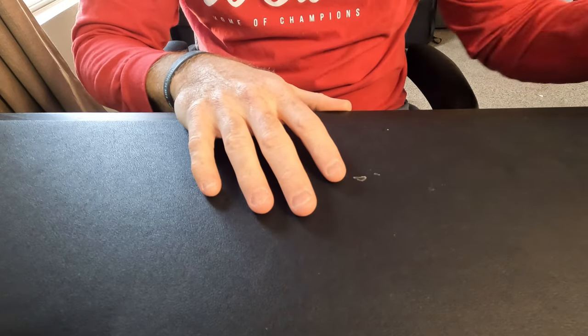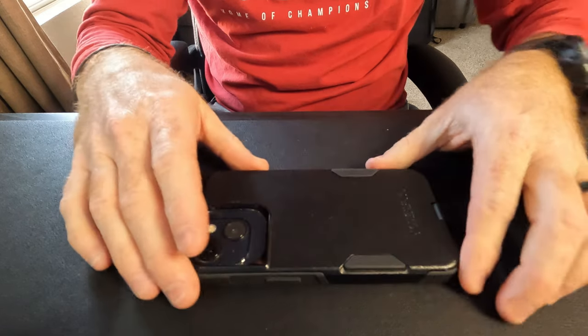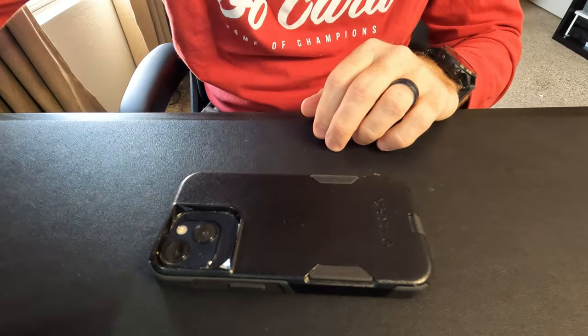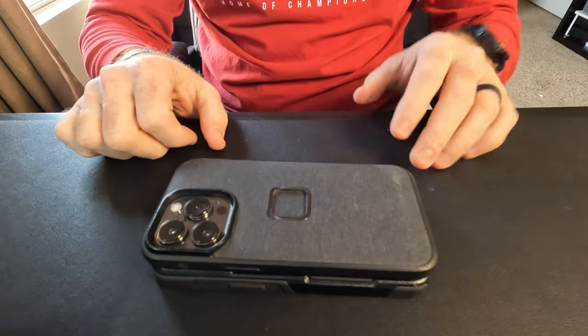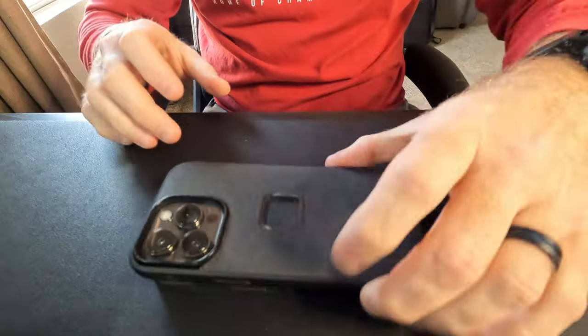We'll start with communication. I carry two cell phones — two Apple iPhones. One is in an OtterBox case, the other is in a Peak Designs case. These two phones go with me everywhere; one's my personal phone and one is for work.